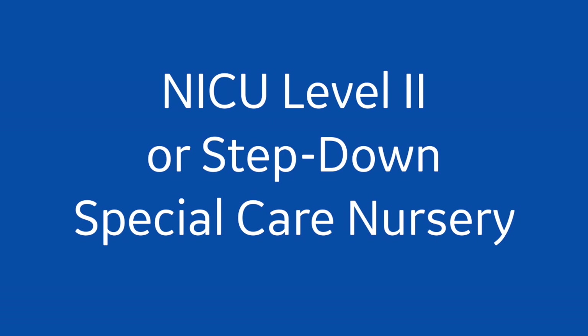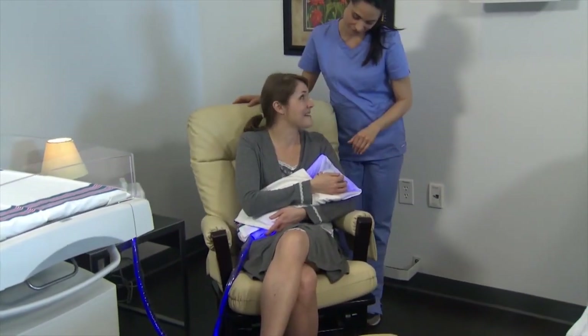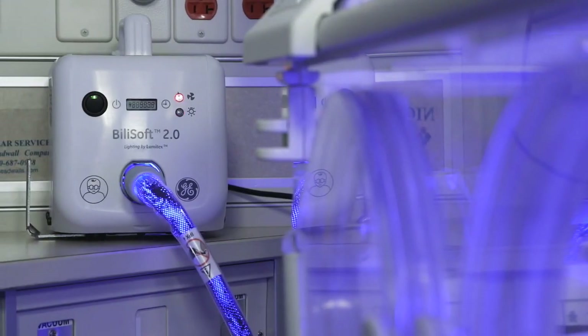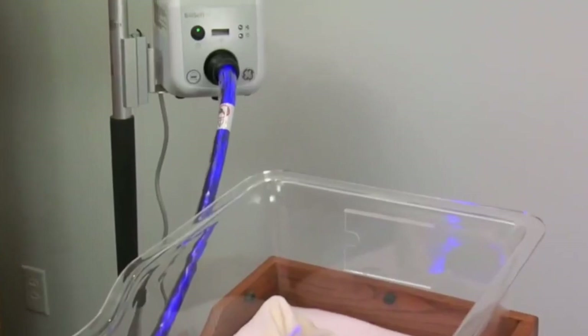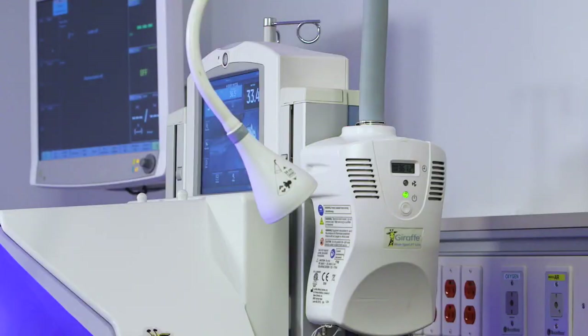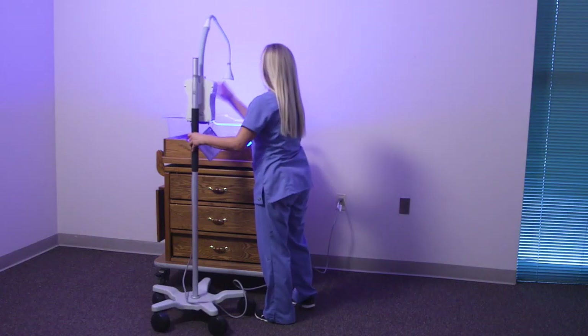What if you have a level 2 NICU or step-down? You may have a Giraffe Omnibed Care Station, but more than likely you'll have more incubators, warmers, cribs, or bassinets. The BillySoft is a nice option because you can keep the baby on phototherapy and still allow mom and family to bond with the baby. The BillySoft 2.0 can sit on a shelf, be mounted on a roll stand, or mounted on the bed. If you prefer an overhead phototherapy system, you can also have the Giraffe Blue Spot mounted on the side of a Giraffe bed, or on a roll stand to use over a crib or bassinet.